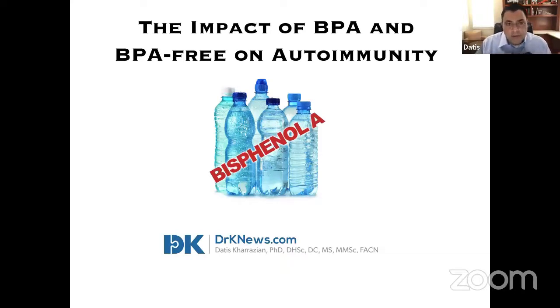For the most part, when people think of environmental chemicals that impact autoimmunity, they're really thinking about things like heavy metals, mercury, and lead — and they're really forgetting everyday household chemicals that can have an impact on many people, especially BPA.